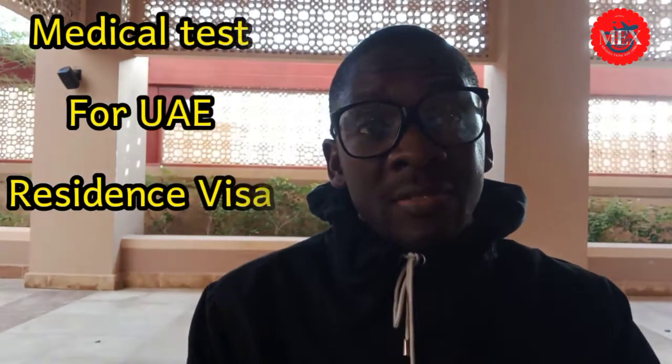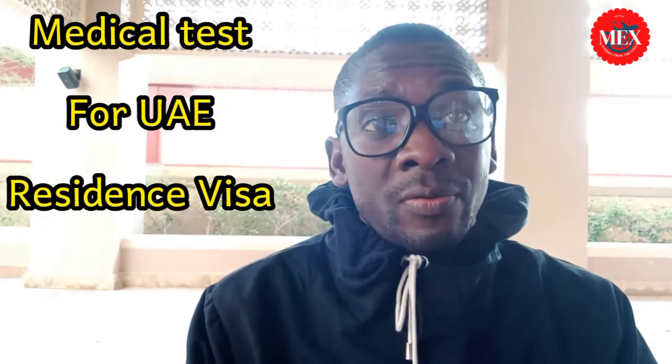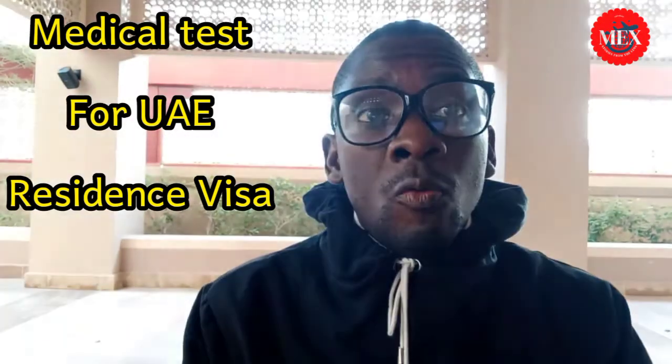Is it required to take a medical test for the UAE residence visa? Yes, tune into this video and watch it until the end as we try to know what is required of you, what you are supposed to do, and why it's very important — why it's mandatory for you to have a medical test for the UAE residence visa.